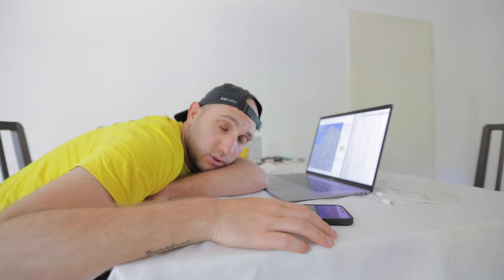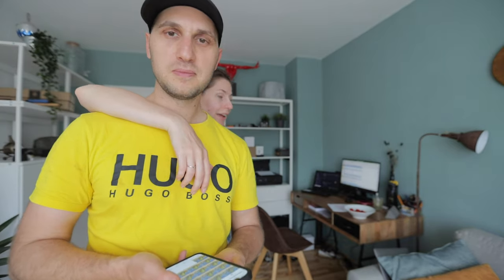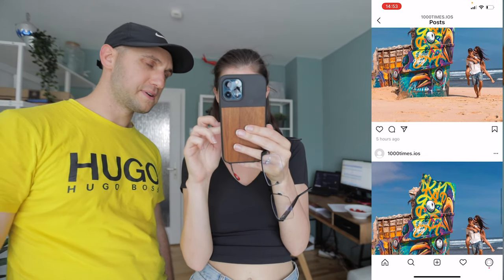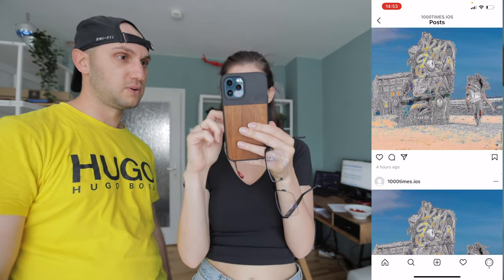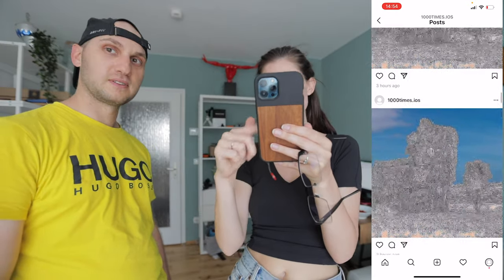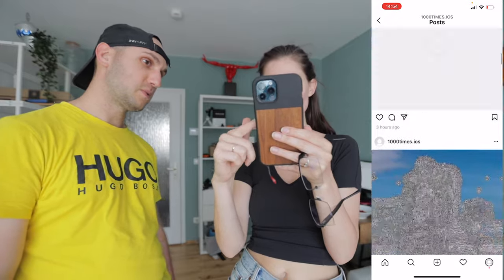Two and a half hours later, I finally reached 100 posts. How bad is the Instagram algorithm? Quite bad. Here is the first one, and if you scroll up — it's horrible. I cannot believe how much it degrades in just 100 uploads. Time to continue uploading.